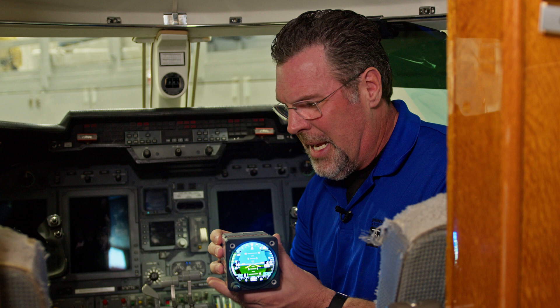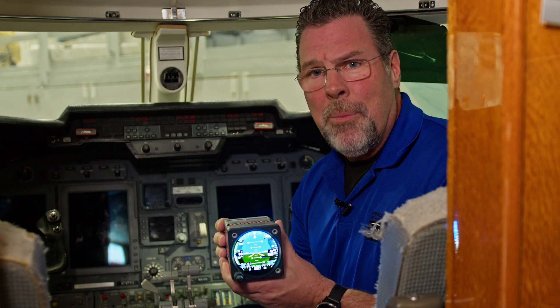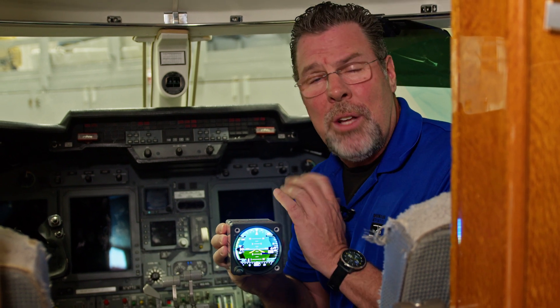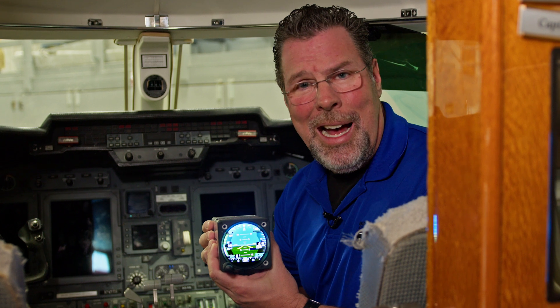How does Garmin do it? How do they get such a great unit at such a great cost? Well, one thing Garmin does very well — if they're going to build something, they want it to be applied across the aviation industry. This unit is being installed in general aviation aircraft, some of the smaller piston aircraft, as a primary attitude indicator, airspeed, and altimeter. It also can be an HSI or an engine display. So Garmin's mass producing thousands of these and bringing economy of scale to produce a great unit at a low cost.